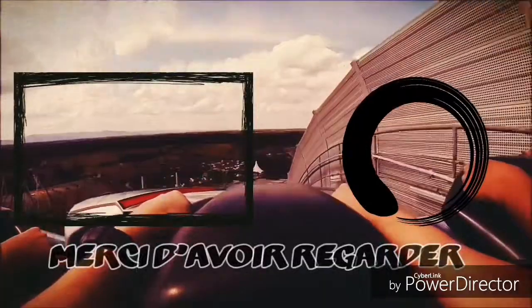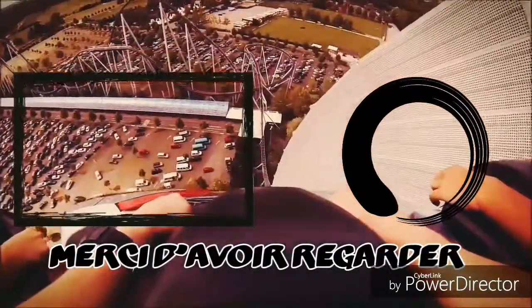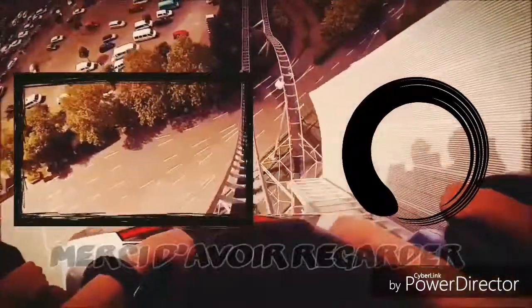Merci mes petits coaster fans d'avoir regardé la vidéo. Likez, commentez et abonnez-vous à ma chaîne si ce n'est pas fait. Allez, tchüss et à la prochaine.